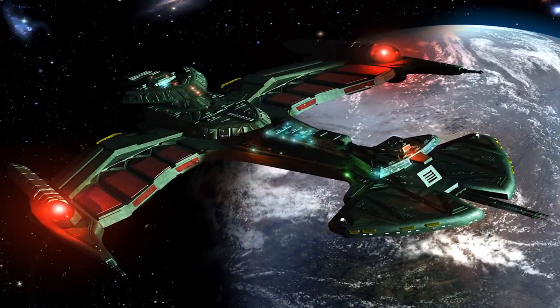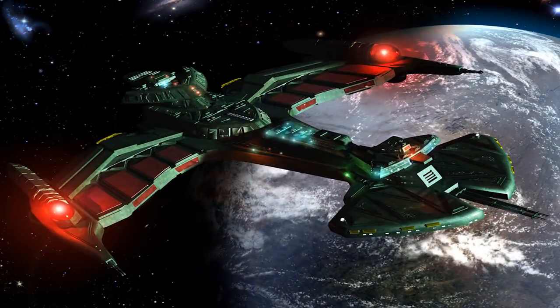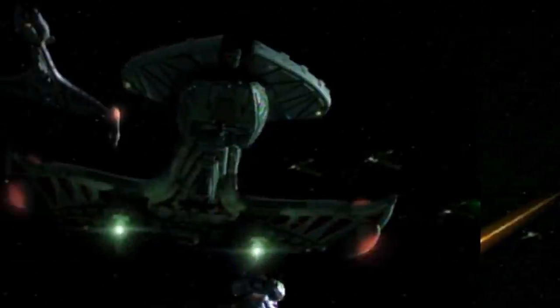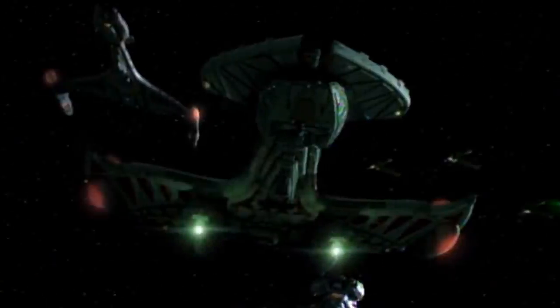Like the Vor'cha class, the Neg'Var warship is seen in the late 24th century. An absolute powerhouse, this vessel became the flagship of the Klingon Defense Force. The ship is observed only two years before the Dominion War and is utilized to breach the shields of Deep Space Nine during the first battle of Deep Space Nine. Given how powerful the Neg'Var is in battles such as the first battle of DS9, as well as against Dominion ships, it's likely that a Neg'Var is on par or only slightly below the power of a Sovereign class starship.